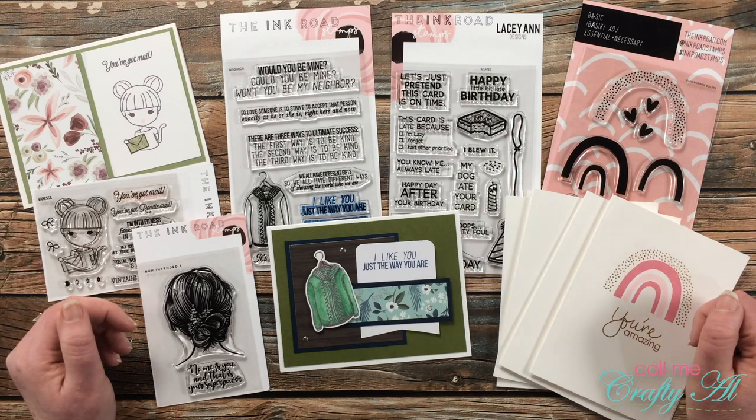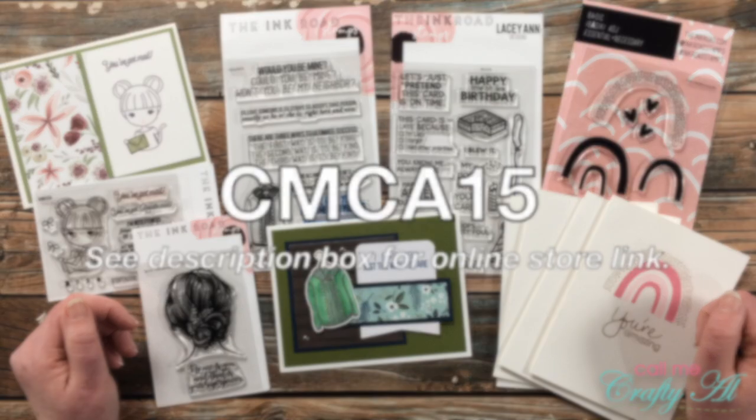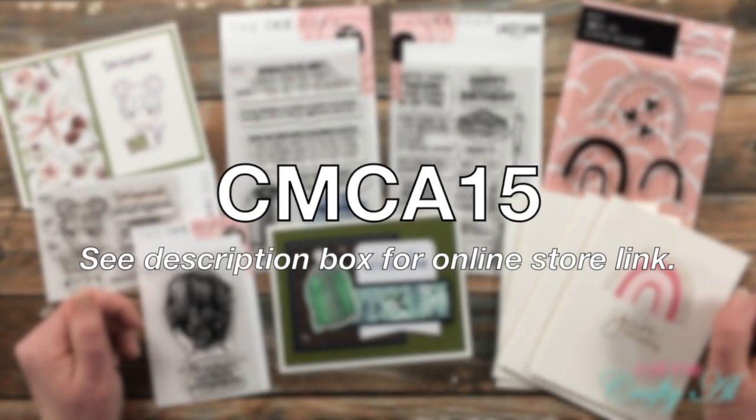If you weren't the lucky winner today, I asked Laura if we could have a discount code, and she surprised me with a 15% off code for you to use — that is up on the screen now. You can go on over to the Ink Road stamp shop, put your favorite sets in your cart, and use that code to get a discount.